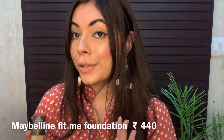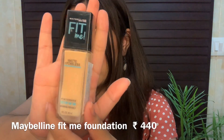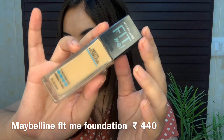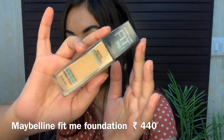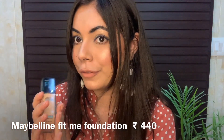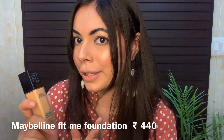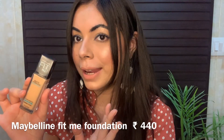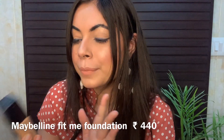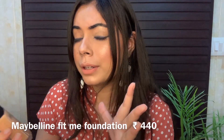The first item is the Maybelline Fit Me Matte Plus Poreless Foundation — such a beautiful bottle. The original price is 550 rupees but I got it for just 440 because there was a good discount going on Maybelline products when I ordered.